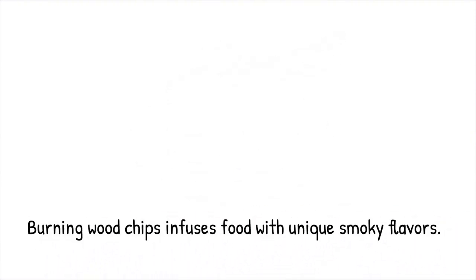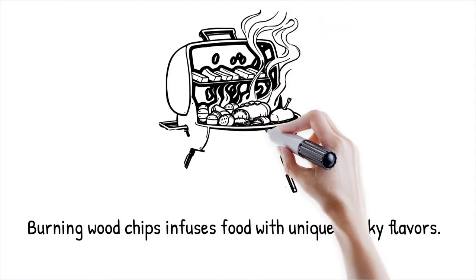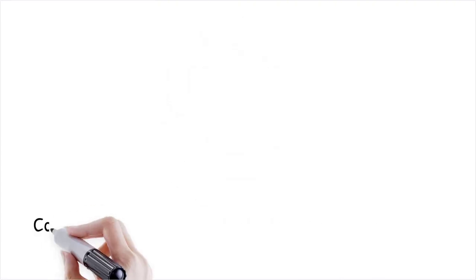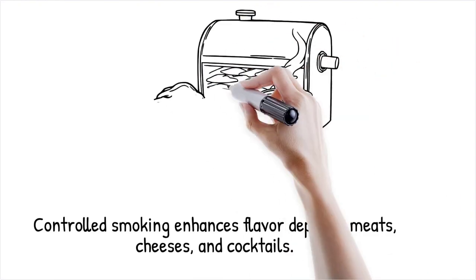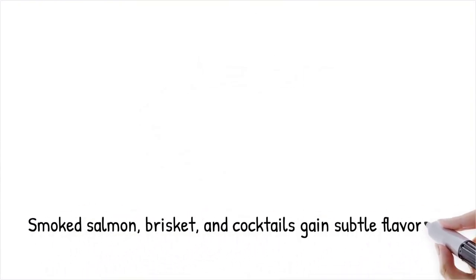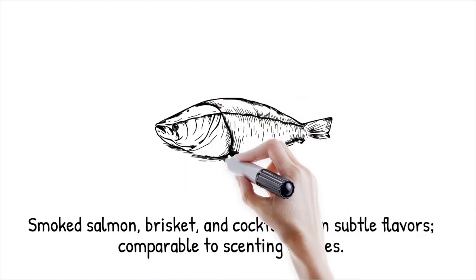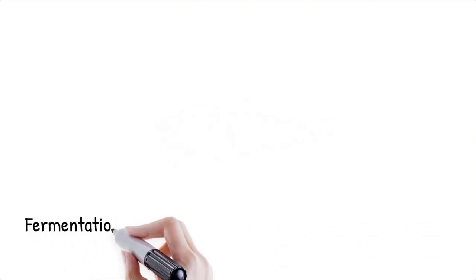Smoke infusion adds aromatic complexity to foods through controlled vaporization. By burning wood chips at controlled temperatures, smoke releases volatile aromatic compounds that bind to food surfaces. Different wood types provide unique flavors: hickory for richness, applewood for sweetness, and mesquite for intensity. Controlled smoking prevents excess bitterness and enhances flavor depth. This technique is widely used in meats, cheeses, and even cocktails. Smoked salmon, brisket, and even smoked bourbon cocktails incorporate subtle smoky flavors. It's like adding scented oil to a candle, infusing an aroma into the final product.